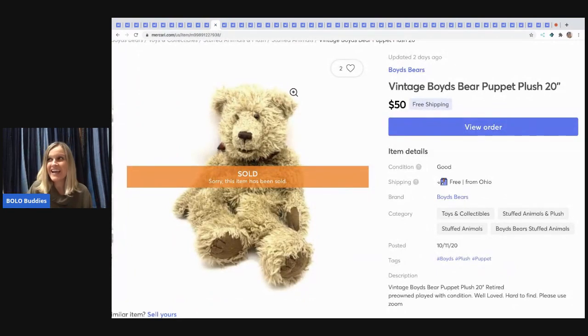The next item I sold is a vintage Boyd's Bear. I do pretty well with Boyd's Bears — I just sold one for $50 on Poshmark too. This one came from a garage sale for about a dollar or two. He was well-loved with a little messy fur, but he still sold for $50 with free shipping.